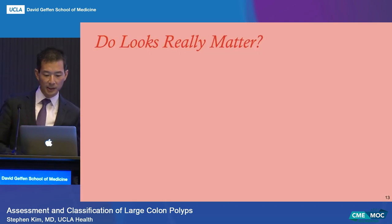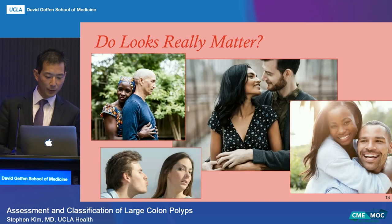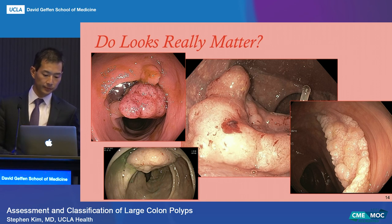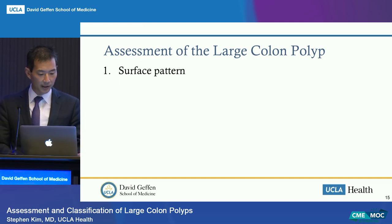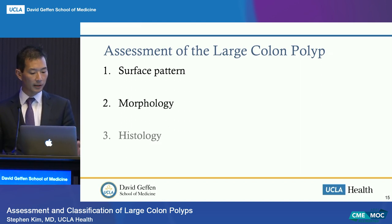Beyond shape, size, location, and orientation, when assessing a large colon polyp you want to look at surface pattern, morphology, and histology. There are classification systems for all of these. It's hard to memorize all of them, but I want to go through some basics you should take away from this talk.